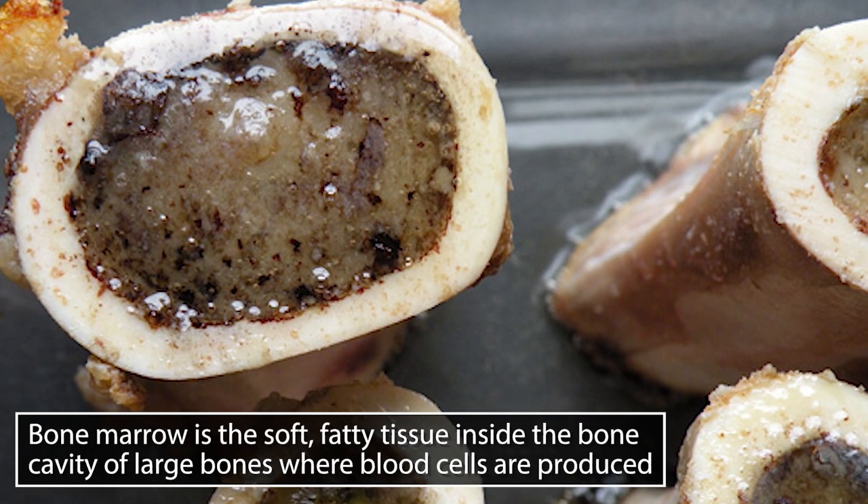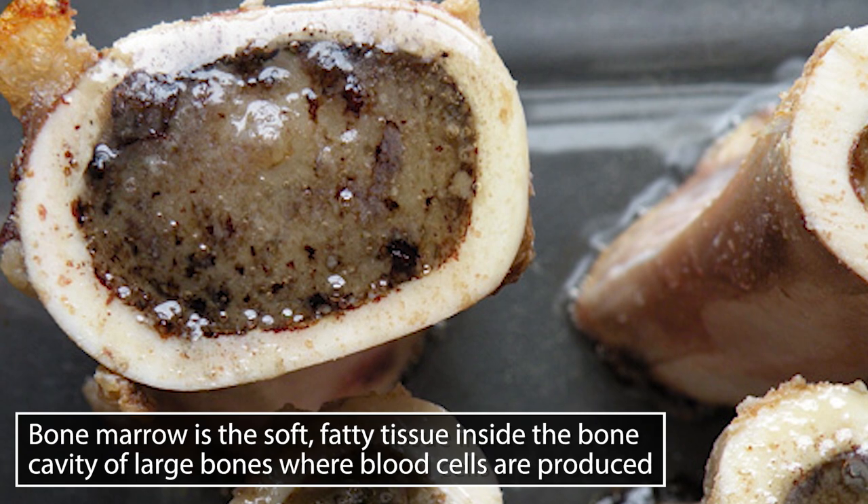I'm Thomas DeLauer on behalf of Antler Farms, and today we're breaking down bone marrow. Bone marrow is the soft, fatty tissue that's inside bones. You're usually going to find it in the larger bones — things like the femur, the tibia — just larger bones in general, because you're going to have a larger amount of the actual fat that's there.